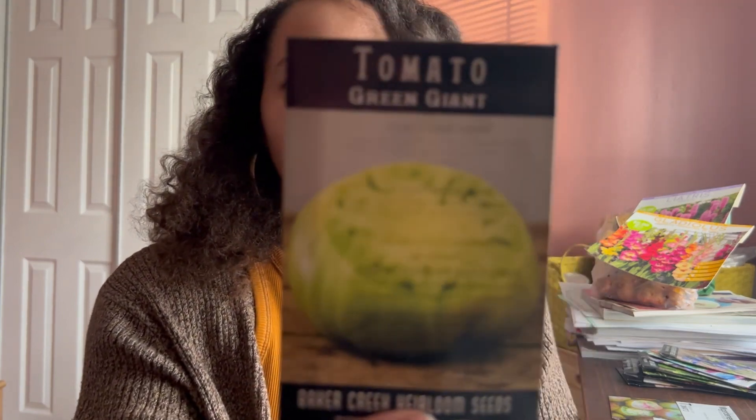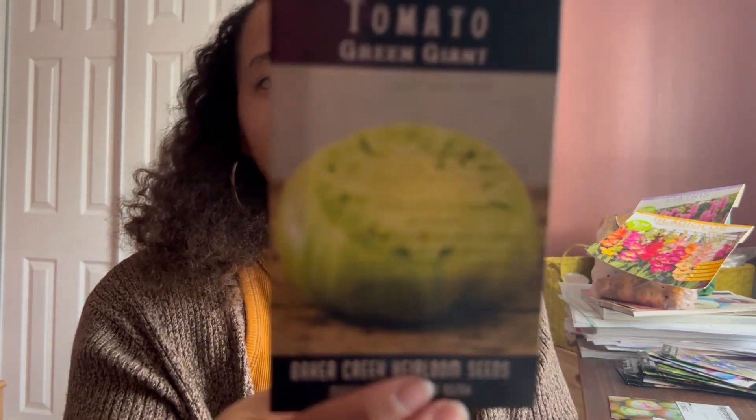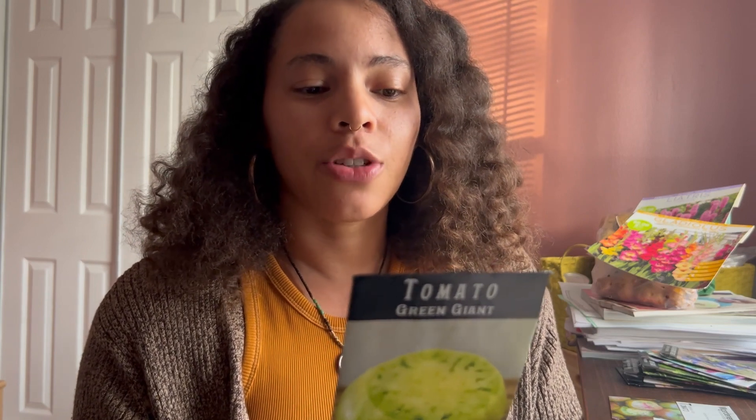The next variety I'm growing is the tomato Green Giant. This one says it's the most productive, best tasting tomato in their trials — large, one pound, emerald green fruit, sweet and juicy. That sounds good to me.